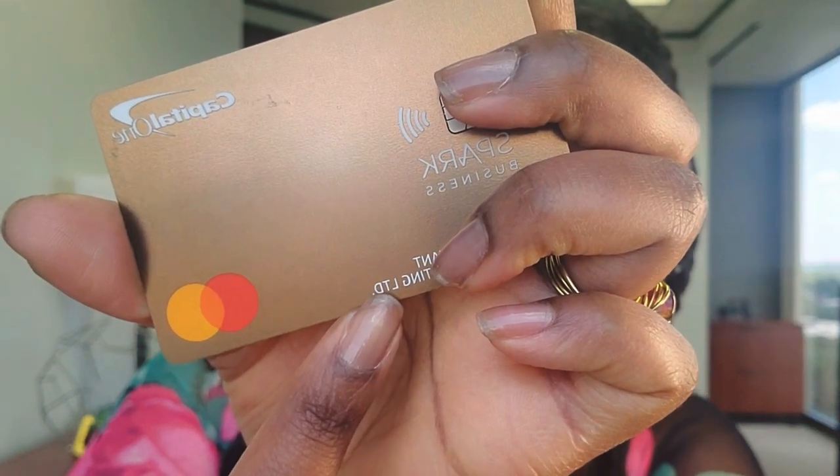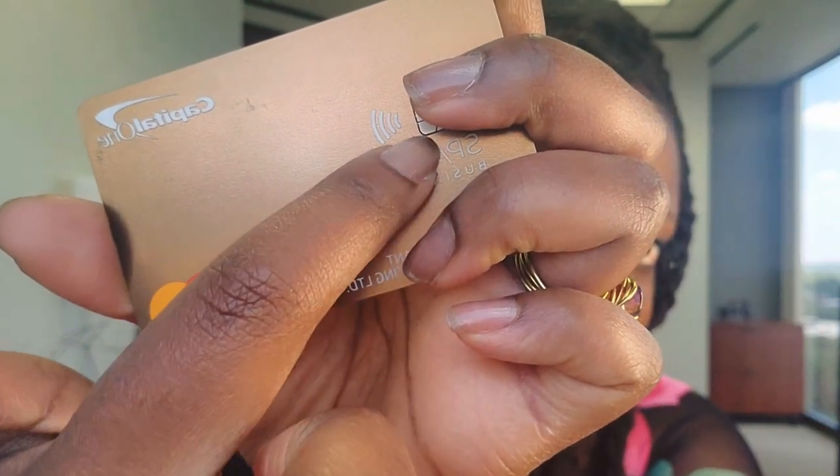Y'all see that LTD right there? Yes, this is a business — the Spark Business Credit Card. And let me tell y'all, I know some of you will not believe this, but when I applied for this credit card, I had absolutely no business credit.